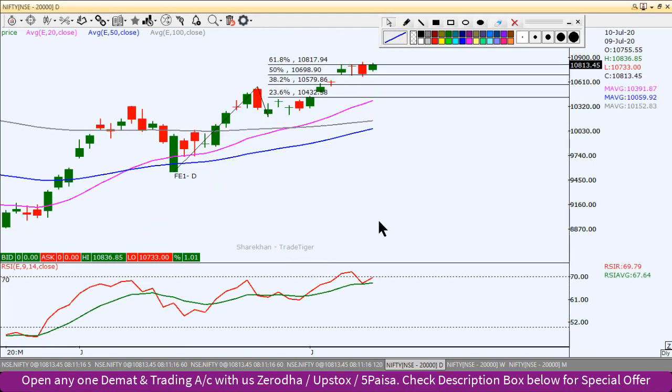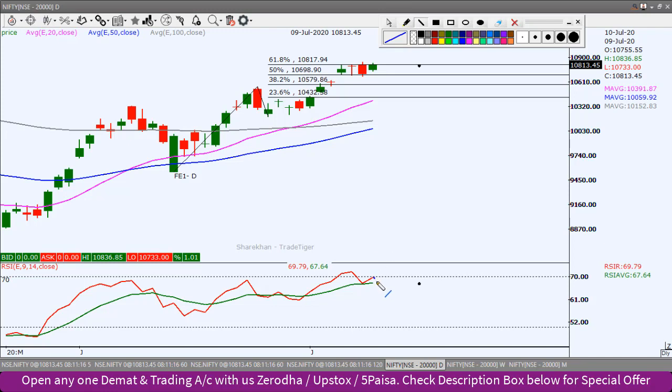RSI now has a swing low and on the other side, the last swing high is not a break. So if the Nifty index moves towards south, then RSI will show a lower high, lower low pattern. If it breaks, then the Nifty index will be in more correction.